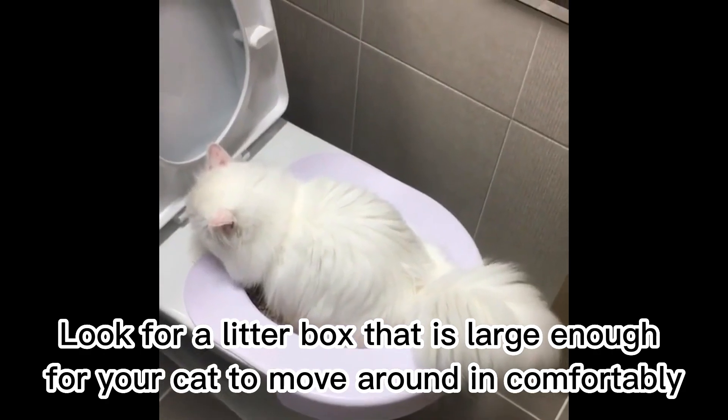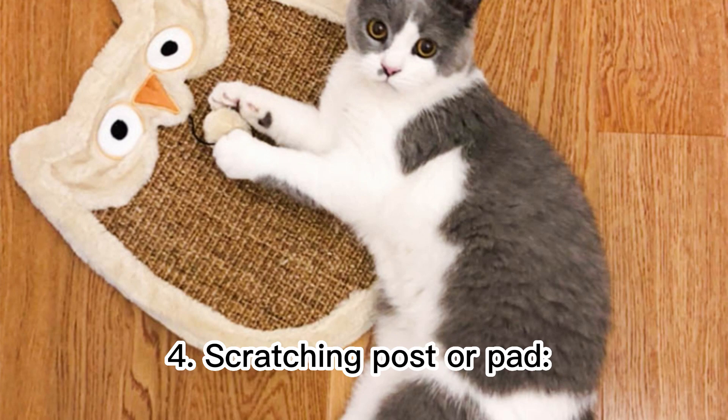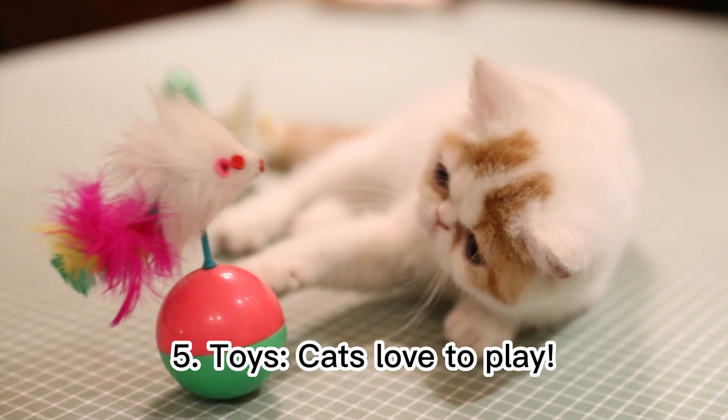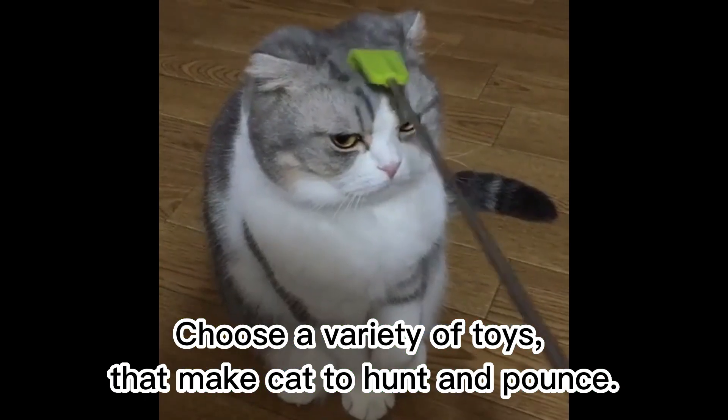Four: scratching post or pad. Cats need to scratch to keep their claws healthy and to mark their territory. Five: toys. Cats love to play. Choose a variety of toys that encourage your cat to hunt and pounce.